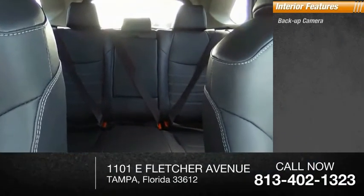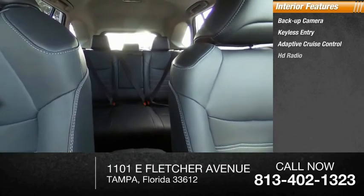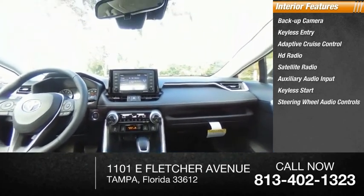Inside you'll find backup camera, keyless entry, adaptive cruise control, HD radio, satellite radio, auxiliary audio input, keyless start, steering wheel audio controls, MP3 player, lane departure warning.